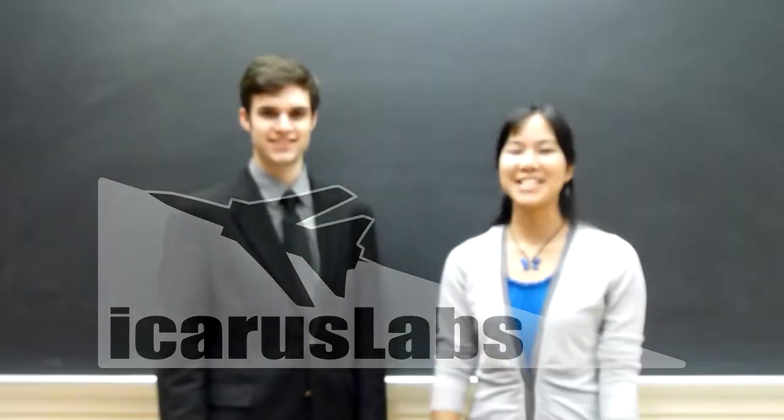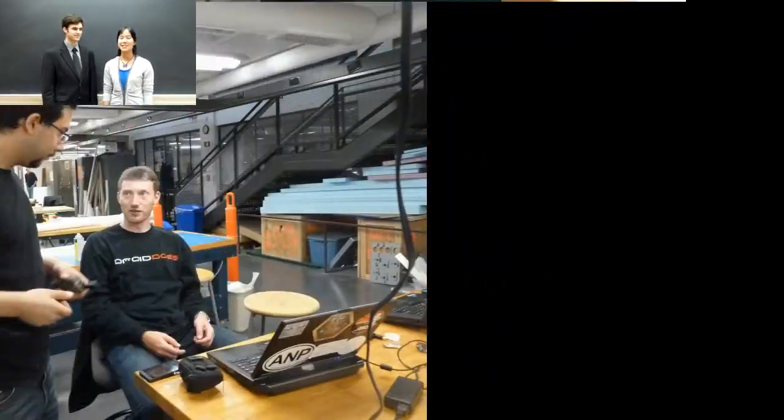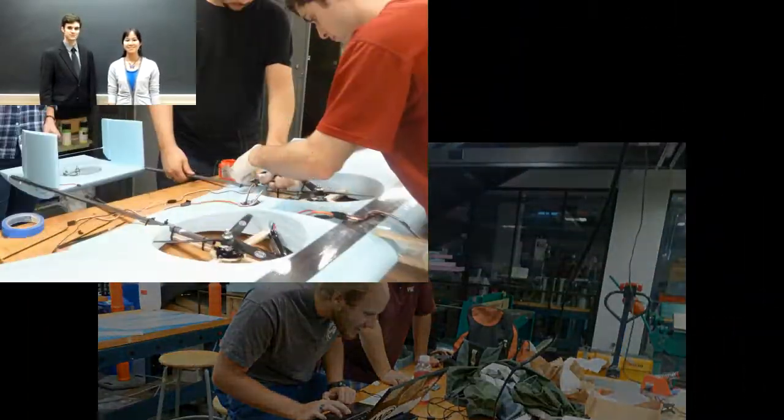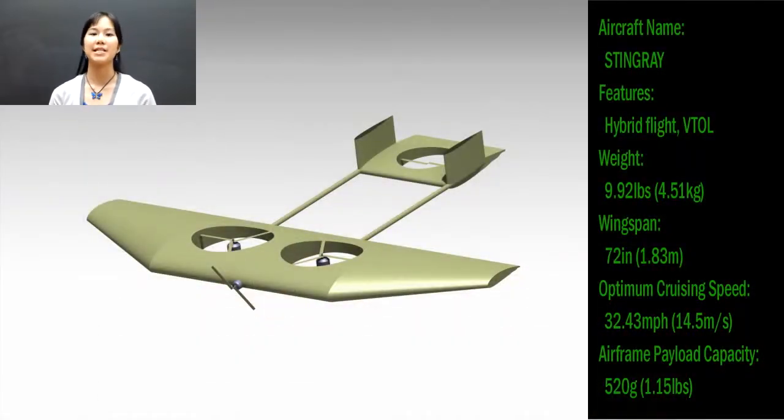Hey there! We're Icarus Labs, a team of 10 MIT engineers with specialties including aerospace, control systems, and artificial intelligence. Using our powerful knowledge and fresh ideas, we've incorporated open resources into our own software development and novel airframe design.